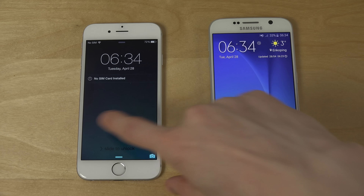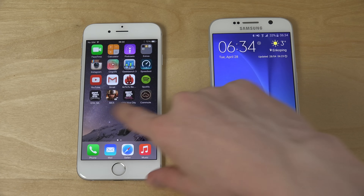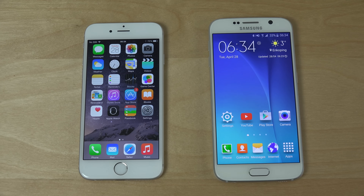Oh my god, that was a pretty close call, I have to say. Almost the same kind of speed there on the iPhone.